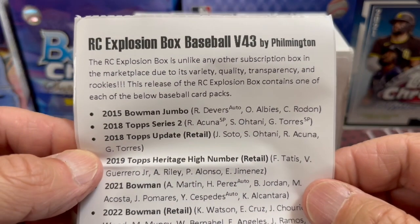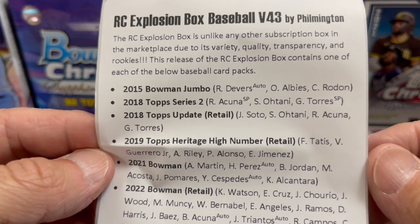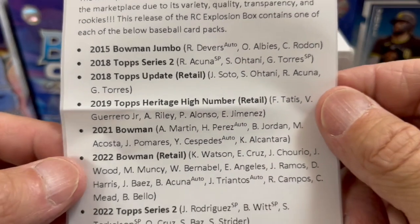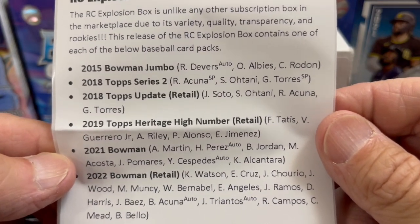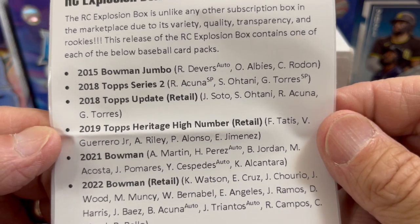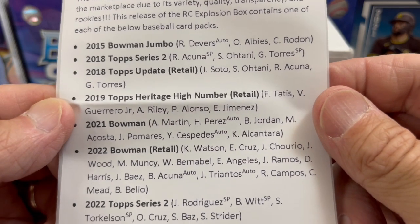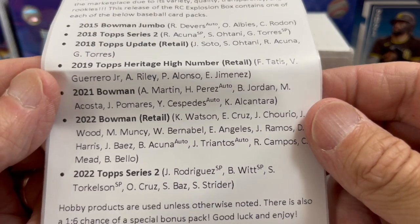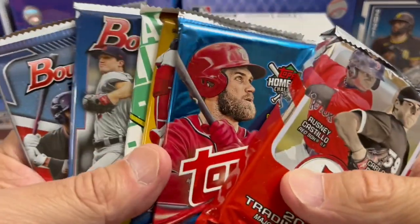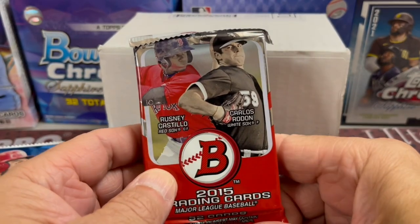This is always a very fun rip. We've been getting this ever since it really started. This is volume 43, so 43 months worth, which is hard to believe. Thanks to Filmington for doing this. We have in this month: 2015 Jumbo, 2018 Series 2, 2018 Update, 2019 Heritage High Number Retail — that 2018 Update is also retail, as you can see on the sheet — 2021 Bowman, 2022 Bowman Retail, and 2022 Topps Series 2. You got a ton of good packs here, a great value, and a very fun rip.